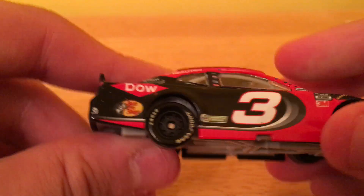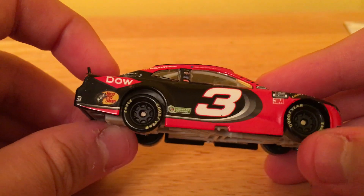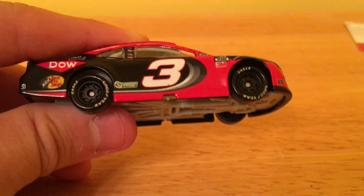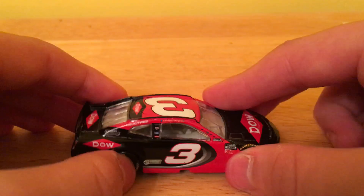I hope to go to a store that sells used things — like a thrift store sort of — that has NASCARs there. So I hope to find some there and bring them to YouTube. I'll be doing that tomorrow, if this is uploaded on Saturday or Sunday.